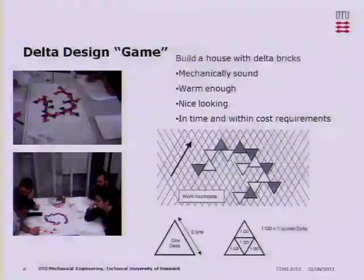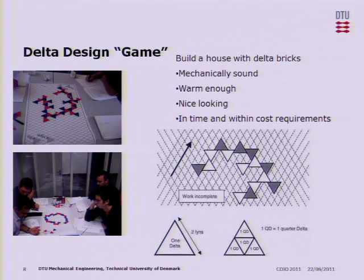We bring industrial guests into our classroom, which is pretty normal at this level. We try to highlight the collaborative aspect of product development by bringing the students together in teams, working together within the teams but also between teams in order to solve a specific task. For that we apply a so-called game — a delta design game — in order for people to understand that if you collaborate and have opposing opinions or goals, you must meet in a compromise somewhere.